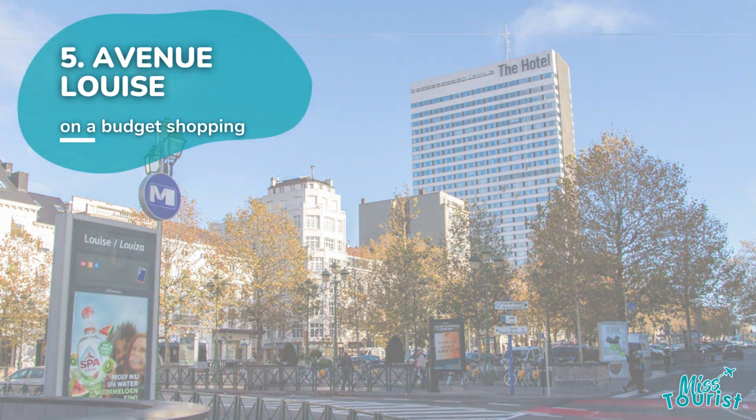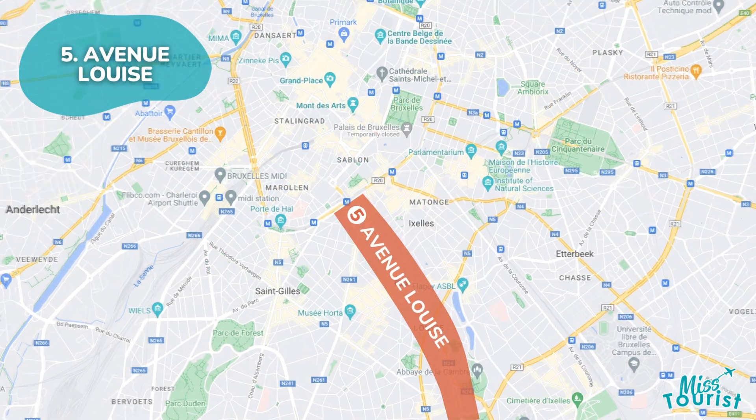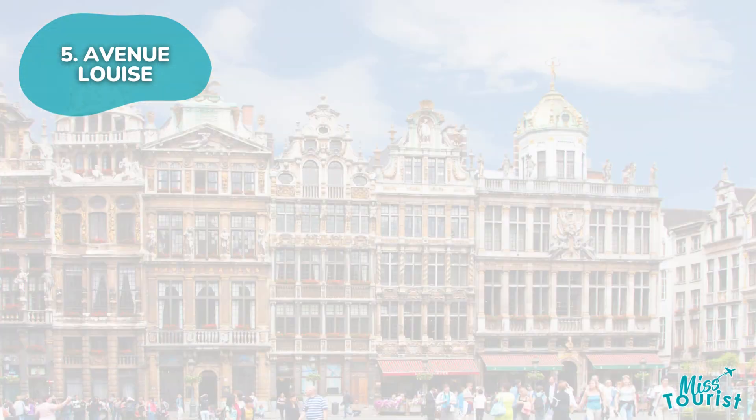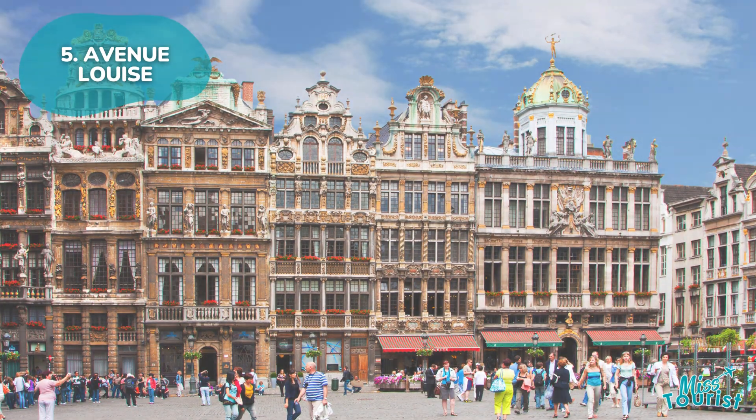5. Avenue Louise and the European Quarter, both south of Brussels city center, offer modern vibes. Avenue Louise has affordable hotels, boutiques, Art Nouveau architecture, and Palais de Justice.